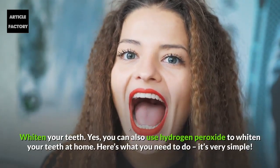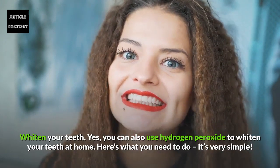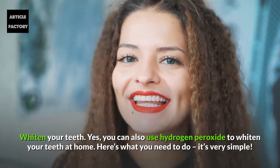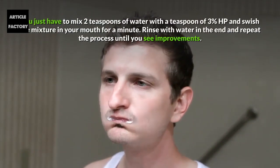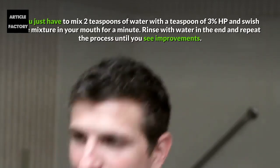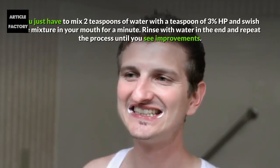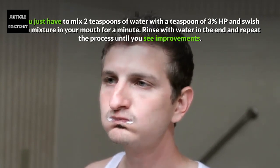Whiten your teeth. You can use hydrogen peroxide to whiten your teeth at home. Simply mix 2 teaspoons of water with a teaspoon of 3% hydrogen peroxide and swish the mixture in your mouth for a minute. Rinse with water at the end and repeat the process until you see improvements.